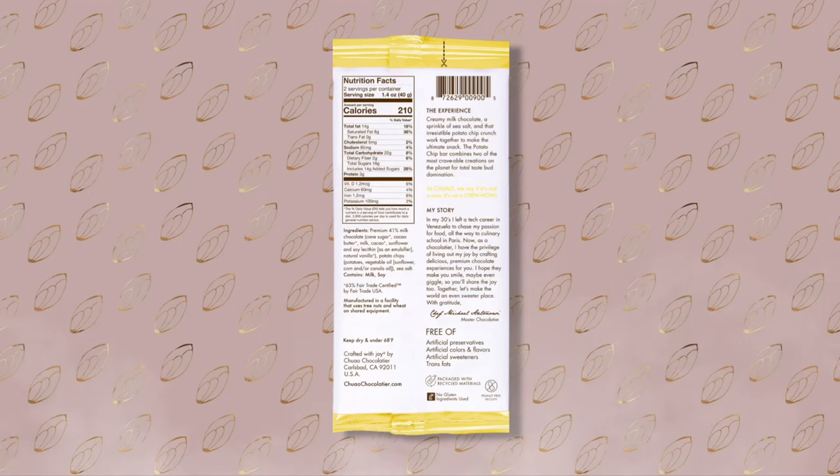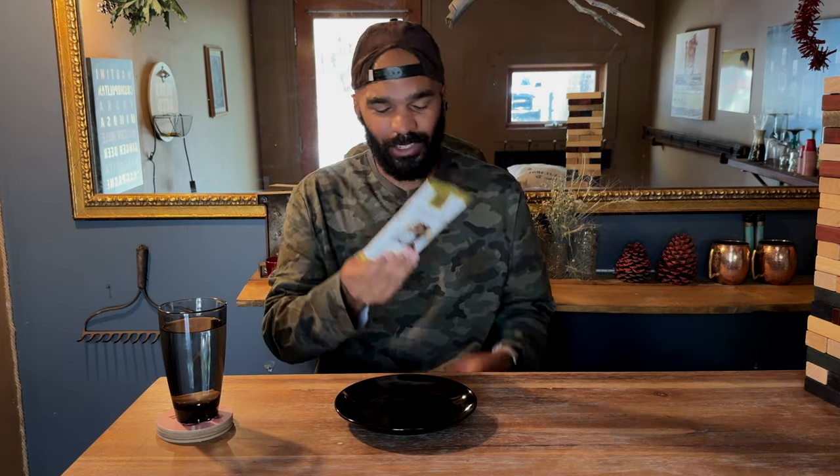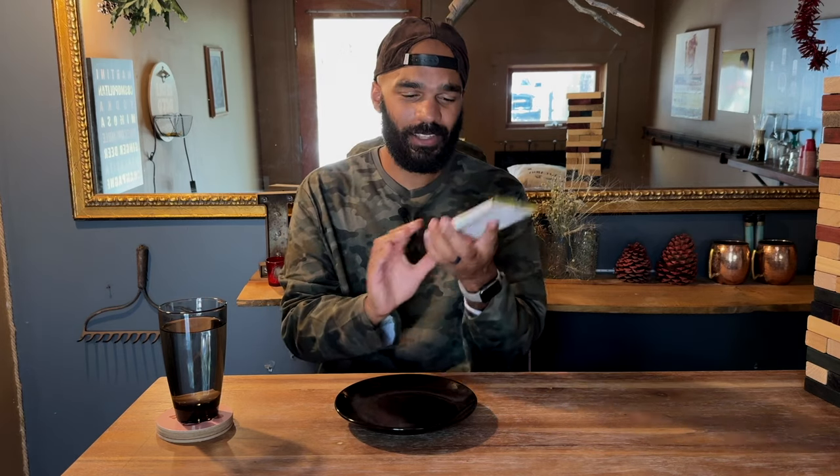Other than that, on the back we got a little story about the chocolate maker. It's nice, it's classy, it's good. It feels good, it's hefty, it's solid.